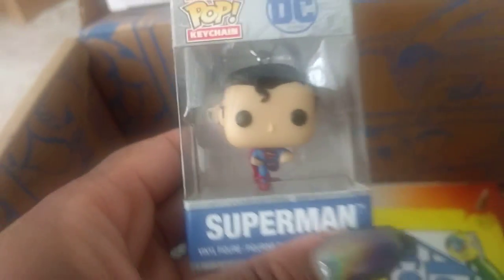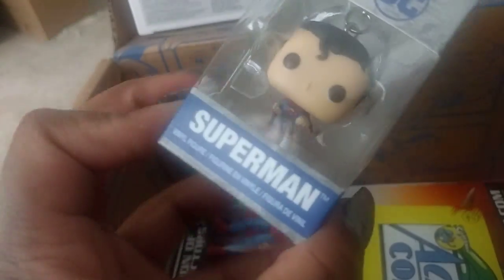Oh, look — it's a little Superman keychain. Oh my God, he's so cute. And he's flying. That's super cute. I love that.